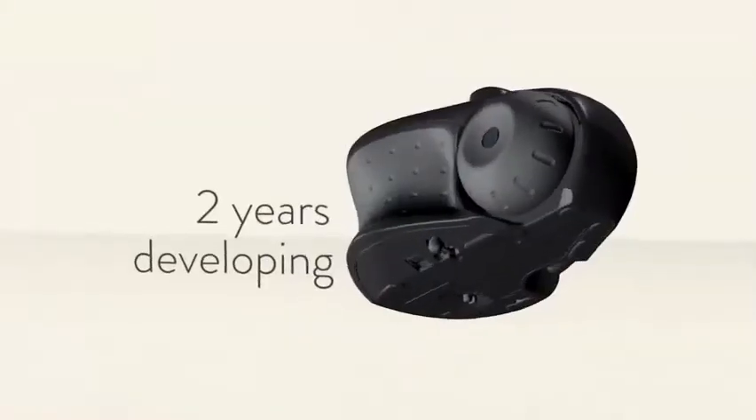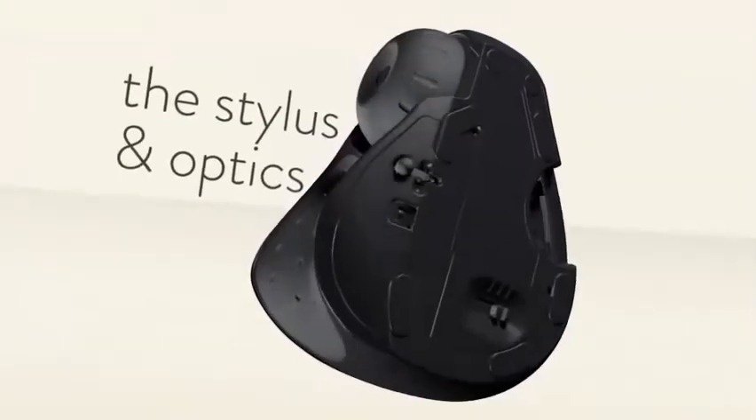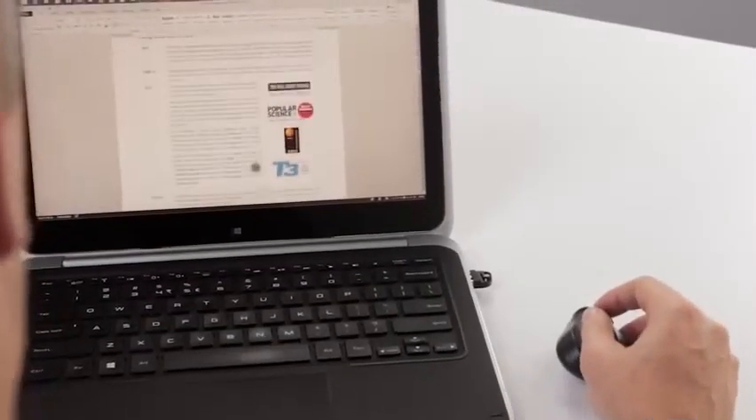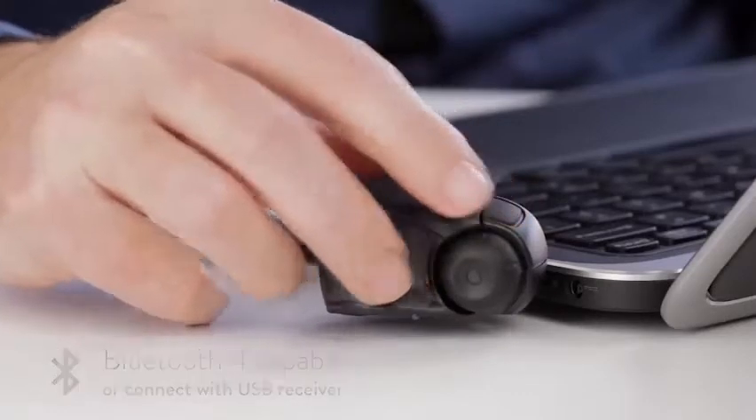The gadget can run on its built-in battery for two weeks, and it takes just one hour to recharge through the USB port. The Swiftpoint GT costs about $150.